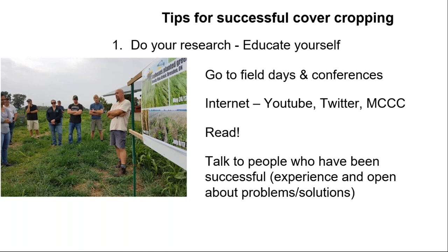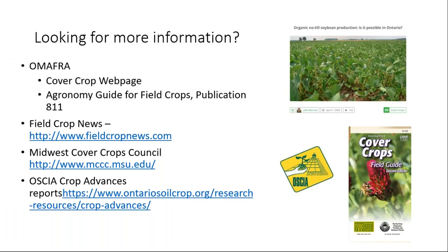For Ontario-specific information, check the OMAFRA website and Field Crop News, which has a whole section on cover crops, including Jake Monroe's report on organic no-till soybean production. The Midwest Cover Crop Council has a decision tool backed up with freeze-frost data for Ontario county by county — currently being updated — to help you see what cover crops might work for you. Also check the Soil and Crop Crop Advances Reports, which include a multitude of cover crop projects with manure, no-till, and different mixes, done across the province.